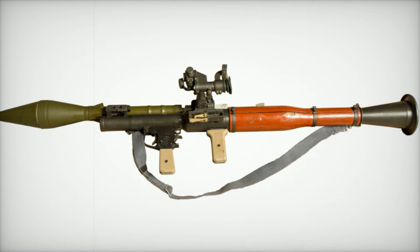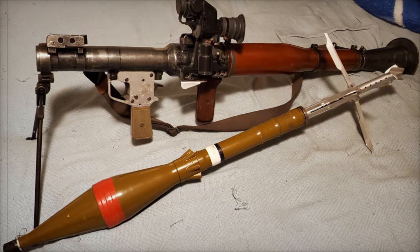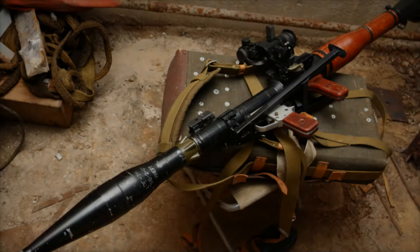For anti-tank operations, the RPG-7 can fire the PG-7VL and PG-7VR HEAT — high-explosive anti-tank projectiles — capable of penetrating up to 750mm of armor. There's also the TBG-7V Thermobaric Round, which delivers devastating effects against enemy troops and fortifications.